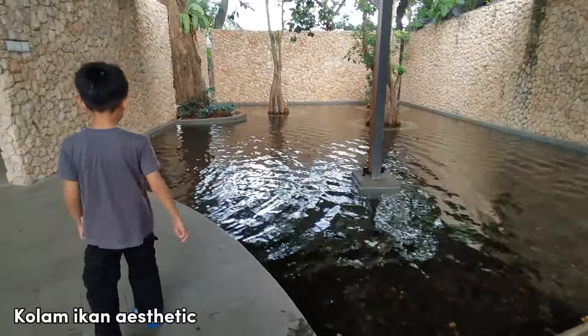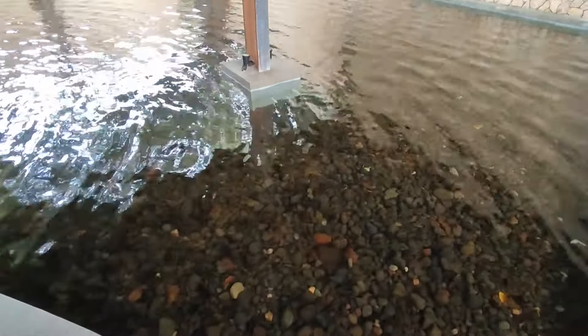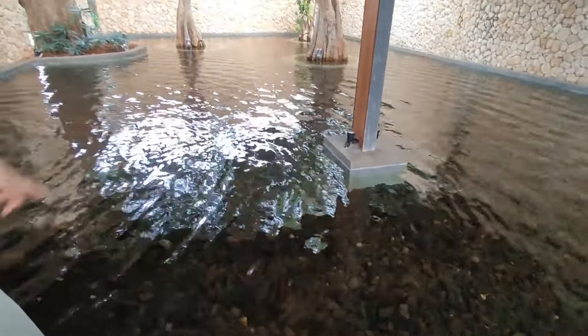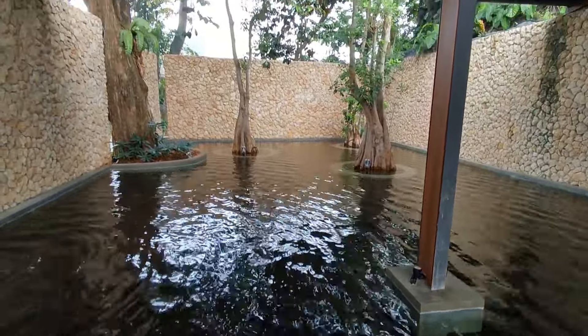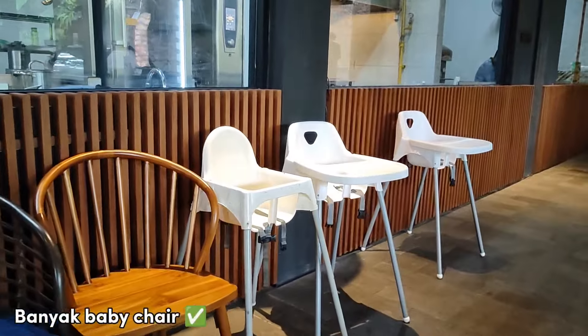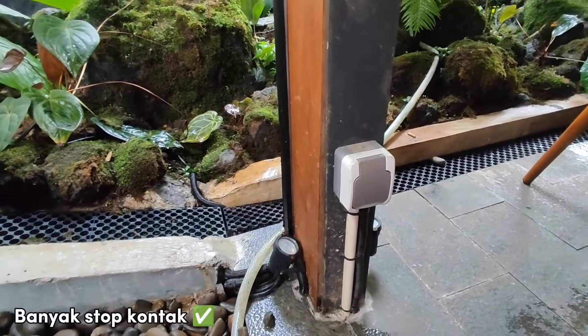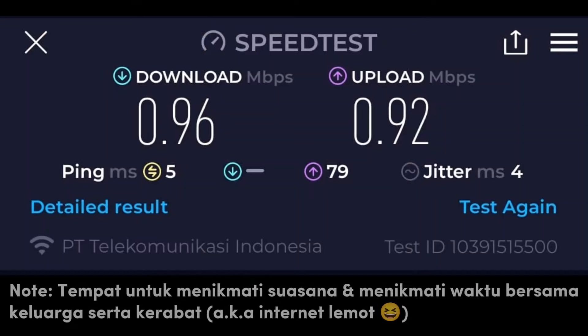Lanjut lagi ke fasilitas kolam ikan yang cukup besar di dalam area resto. Bentuk kolamnya yang unik dan estetik bikin hiburan tersendiri buat anak-anak. Fasilitas lain adalah baby chair yang lumayan banyak, stop kontak yang tersebar di beberapa titik, dan juga free akses wifi.